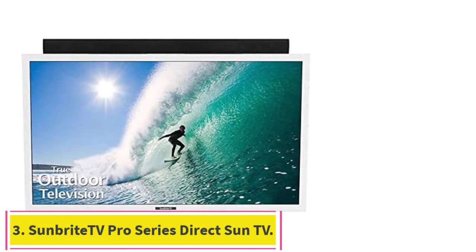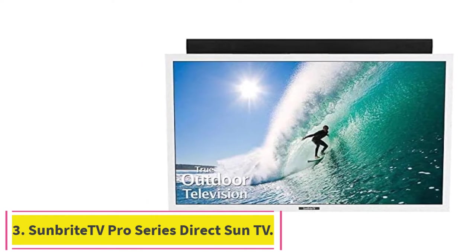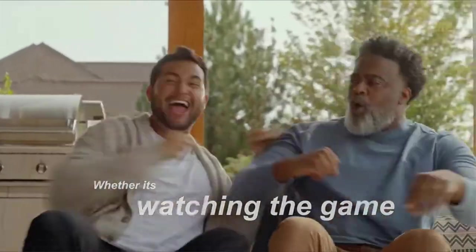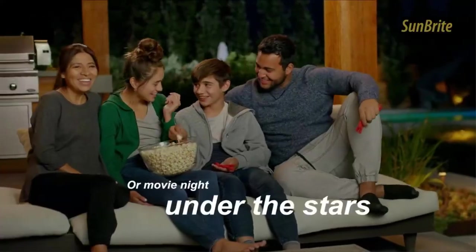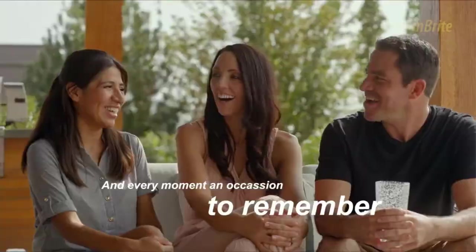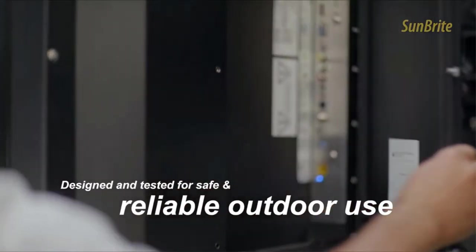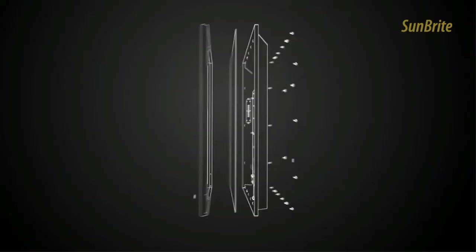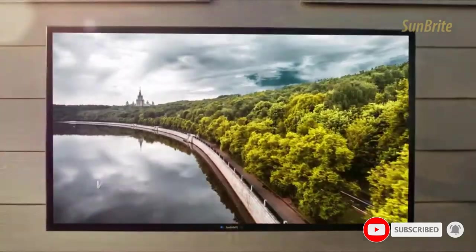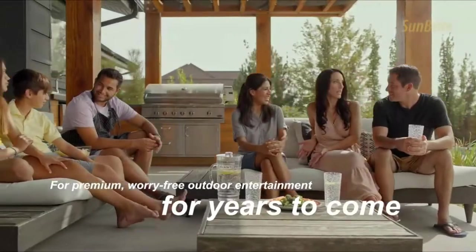Number 3: the SunBright TV Pro Series Direct Sun TV. The Pro Series is designed to operate even in direct sunlight conditions, meaning this outdoor television can be installed just about anywhere outdoors. Specially engineered thermal airflow vents keep the Pro Series internal components cool and dry while operating in temperatures ranging from minus 40 degrees Fahrenheit up to 122 degrees Fahrenheit.